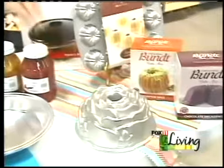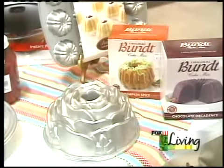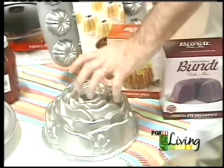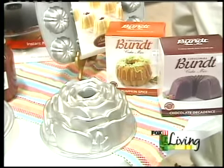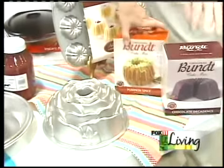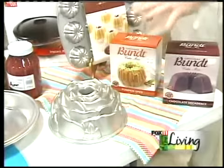Look at these bundt pans — look at how gorgeous they are. You can have fun with little different treats. You've got the bundt, you've got the cupcake pan. My wife will make a really nice coffee cake — you get those early in the morning when friends come over. Pop this in there and it looks like you worked all day. And we have all different flavor bundt mixes — these are the originators; they invented the bundt pan.